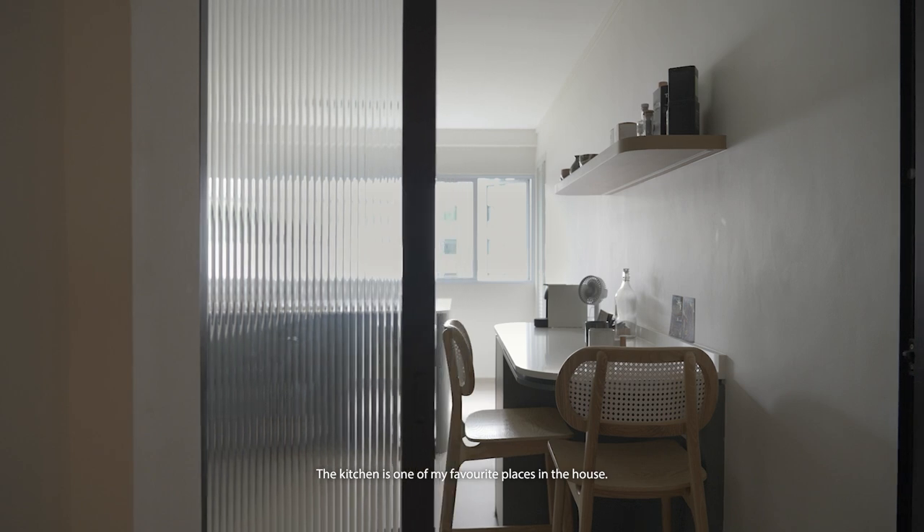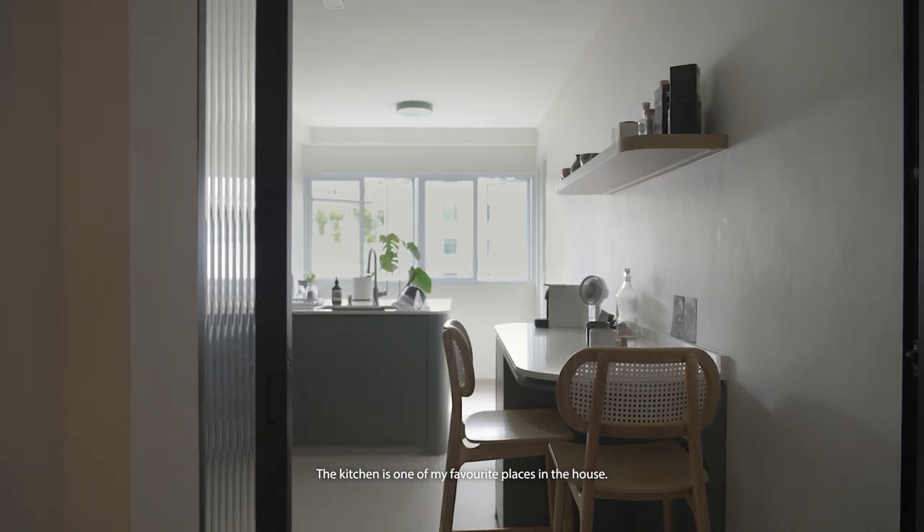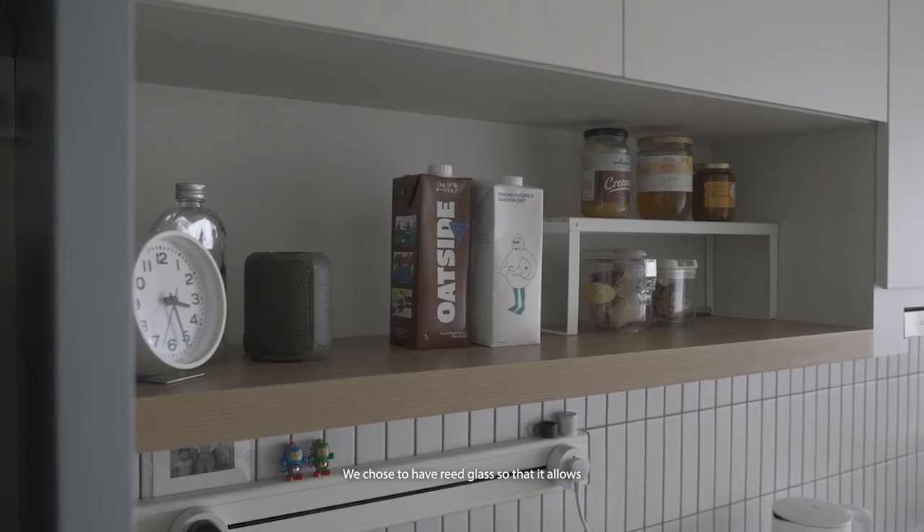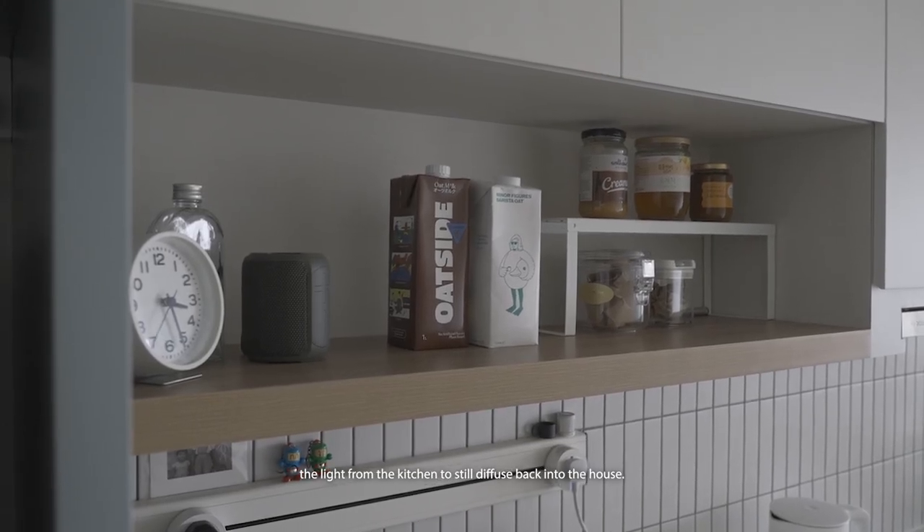The kitchen is one of my favourite places in the house. We chose to have a re-glass so that it allows the light from the kitchen to still diffuse back into the house.